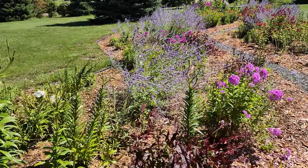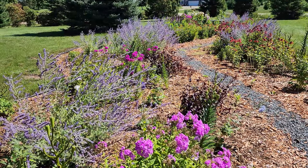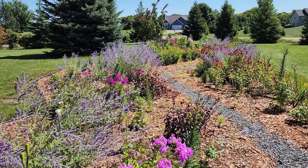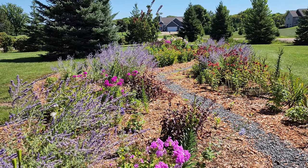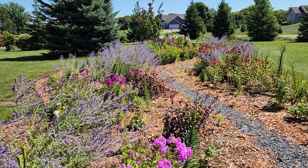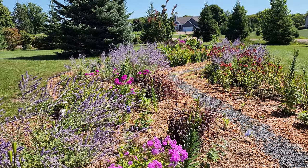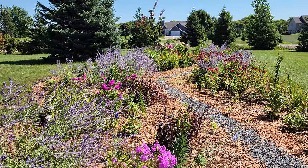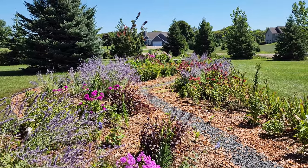It's mid-August right now and my garden phlox is still blooming really nicely, as well as the coneflowers and the Russian sage — and it's all looking really good. There's a butterfly right there. Some of the other flowers are starting to get tired, but it's definitely butterfly season.